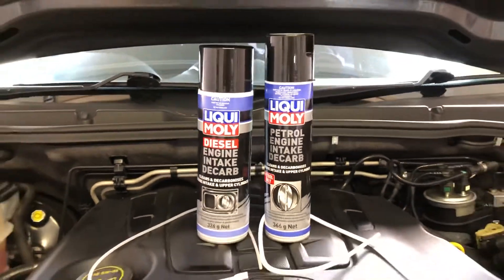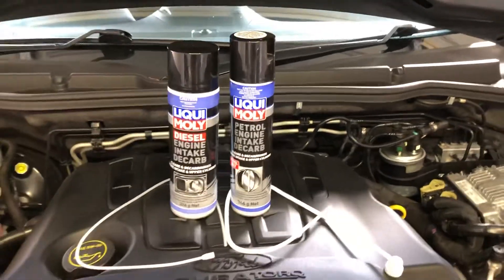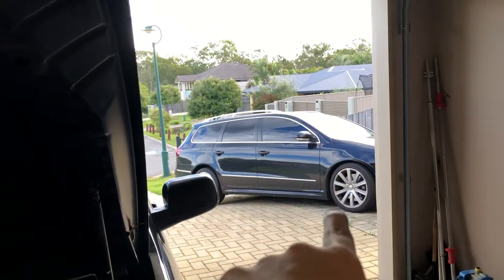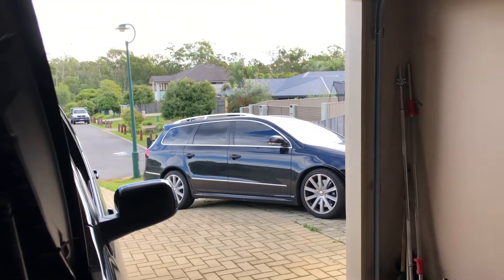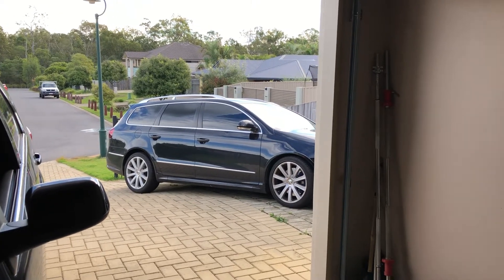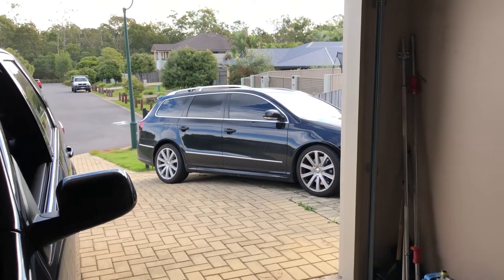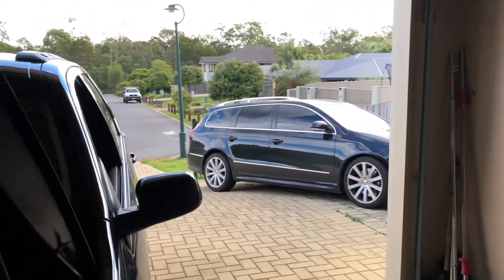Today we're going to have a look at petrol versus diesel intake decarb. The FSI petrol R36 is notorious for carbon buildup. TFSI and FSI motors being direct injection — any direct injection engine for that matter — seems to have some problems with carbon buildup. Volkswagen's and Audi's more than most.